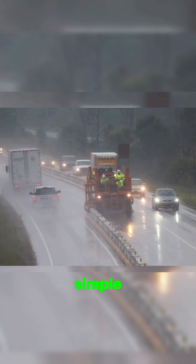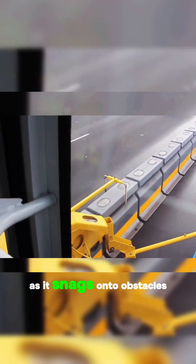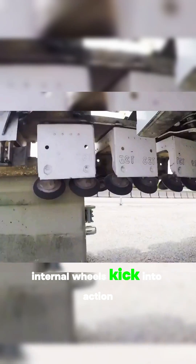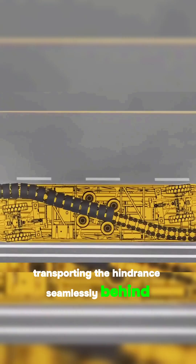It's all thanks to a simple yet brilliant mechanism installed beneath its chassis: an S-shaped conveyor belt comprised of over 50 sets of rollers. As it snags onto obstacles and hoists them upward, internal wheels kick into action, transporting the hindrance seamlessly behind, ultimately bridging the gap over a lane without a hitch.